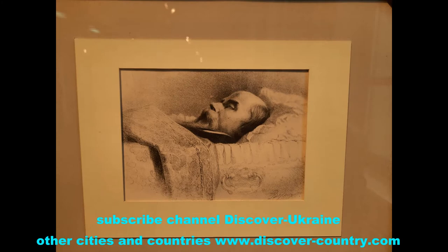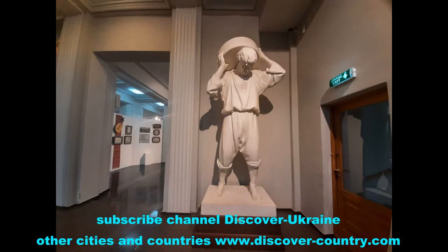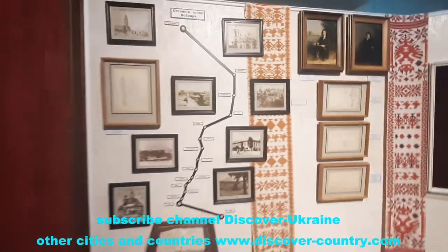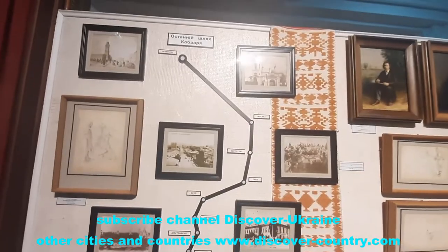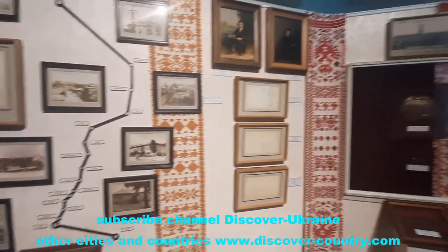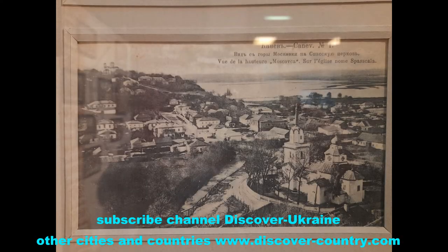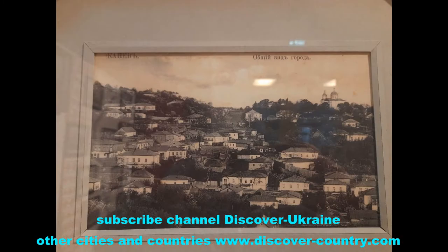The ground floor is dedicated to the life of Shevchenko after his death. Shevchenko died in St. Petersburg, but after some years his family decided to transfer his remains. We can see the route here from St. Petersburg to Kaniv — so after some years his remains were buried again in Kaniv.